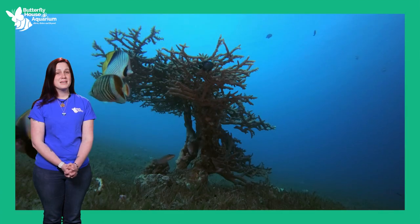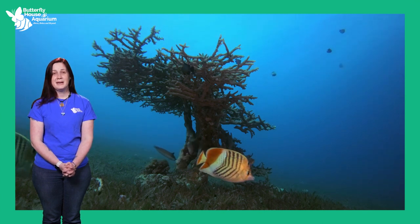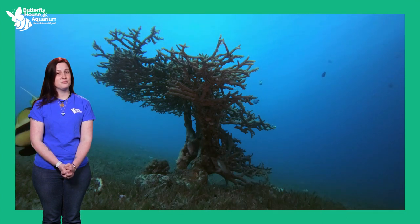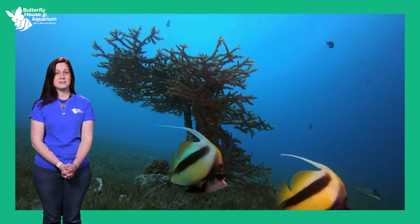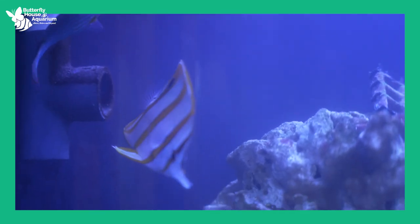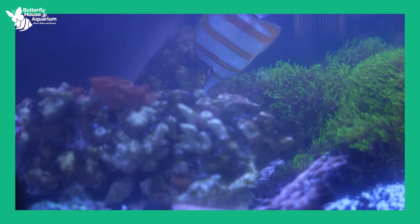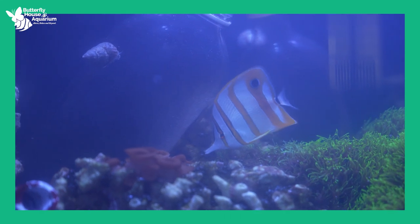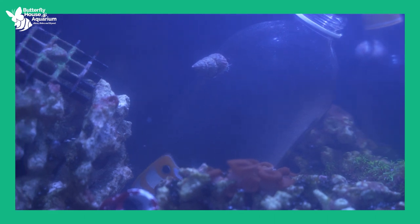Some animals have adapted to have specialized mouthparts that help them get food in ways different from other animals, reducing competition for food. Examples include different types of bird beaks, fish mouths, and insect mouthparts. The butterfly fish in our aquarium gallery have adapted to have long, pointed, small mouths so they can easily reach food in crevices between rocks — tiny worms, corals, and anemones that other predators cannot reach. This gives butterfly fish a food source that few other predators compete for.